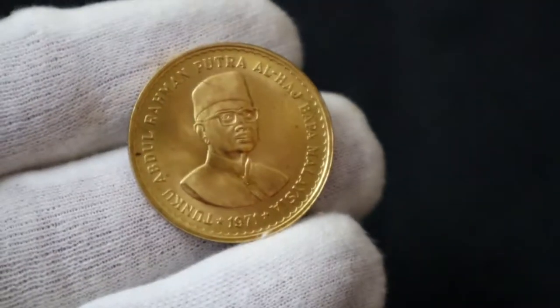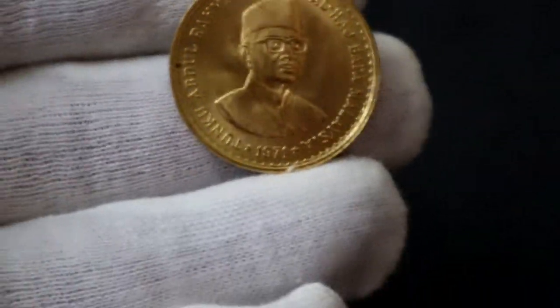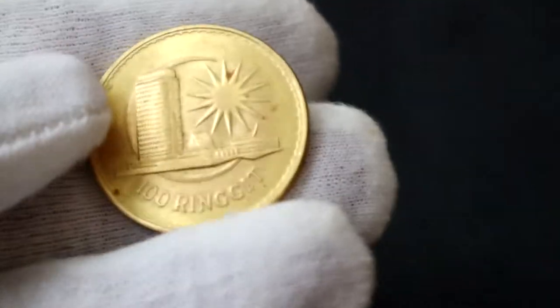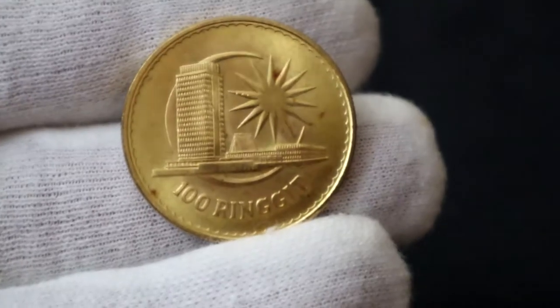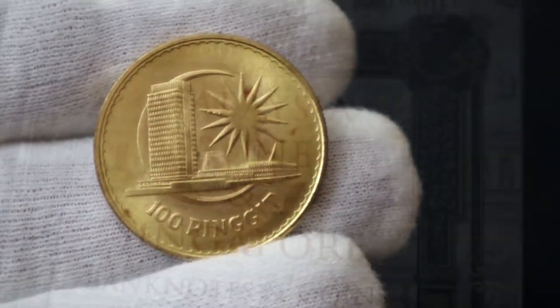The obverse of this coin has a portrait of Tunku, the words 'Tunku Abdul Rahman Putra Alhaj Bapa Malaysia' and the year 1971. The reverse shows the Parliament House building, the Crescent and Star, and the denomination of RM100.